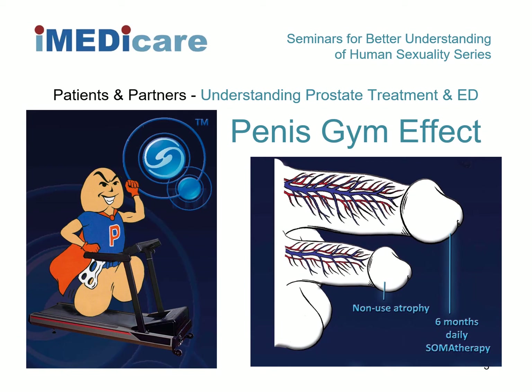Penis pump to the rescue. Apologies for the animation on the left, but it makes a useful point. A medical-grade vacuum erection device, when used therapeutically, is much like a penis gym doing penis press-ups.